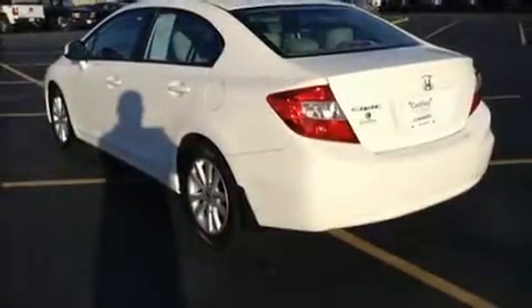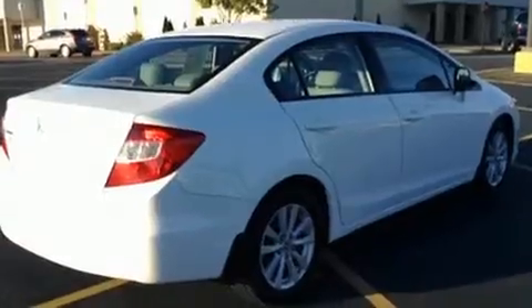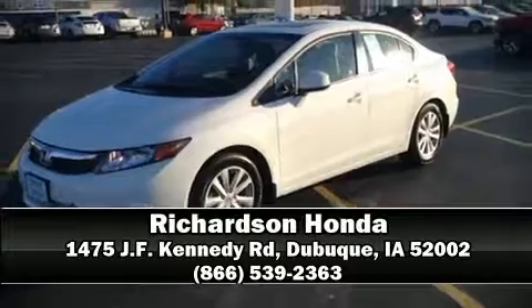Ignition disabling and four-wheel disc brakes with ABS — this car was designed with safety in mind, allowing you to drive with even greater assurance. Stop by our dealership or give us a call for more information.